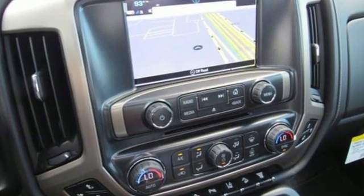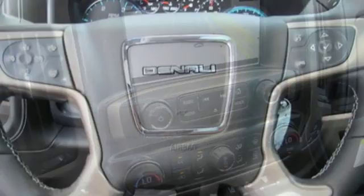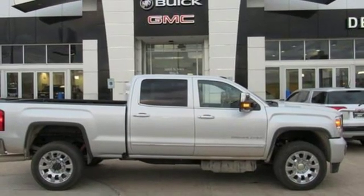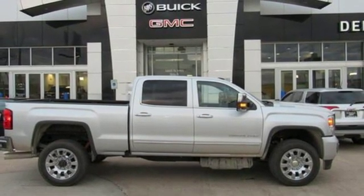Truktran calls it a truck with class-leading power, efficiency, and smarts. Smart capabilities, strong performance — GMC. You need to drive it to believe it. See it for yourself today.